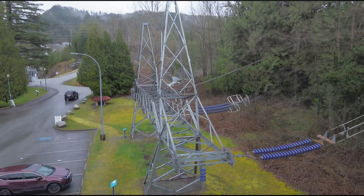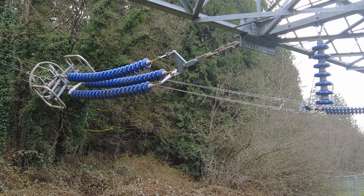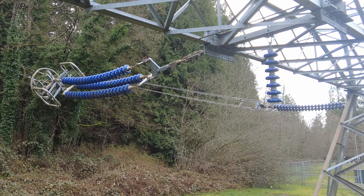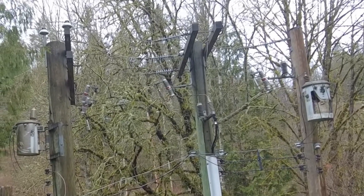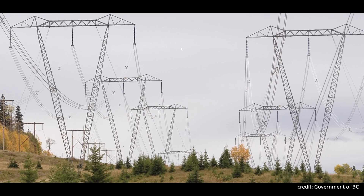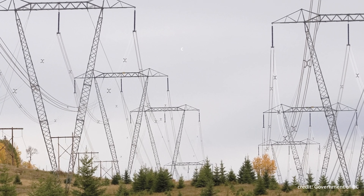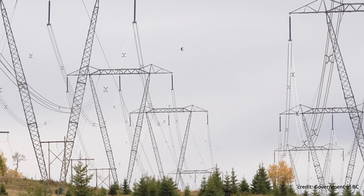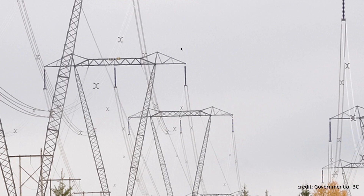Dead-end towers are used at the start and end of all lines. A suspension tower has a continuous conductor through it and is used as a support point along the line. Because of all the coastal fjords in BC, we have some of the longest line spans in the world — some crossing over a kilometer. Overhead bare conductors with no insulation are named after flowers and birds. The BC Hydro system commonly uses Daisy conductors, as well as Tulip, Orchid, Partridge, and Hawk. In Britain, conductors are named after large animals such as Bear and Moose. Interesting statistics on this structure: height 27 meters, weight 23,000 kilograms, number of bolts 3,000, tension capability 240,000 pounds.